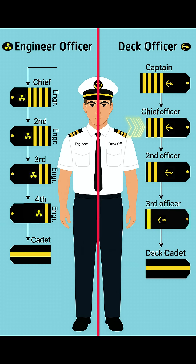Below the captain is the chief officer. He wears three gold stripes with the anchor sign. His job is to manage cargo operations, safety equipment, lifeboats, and deck crew.